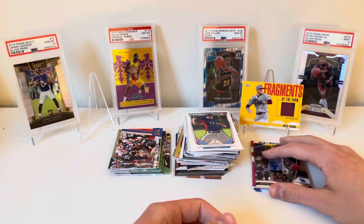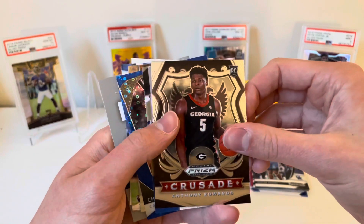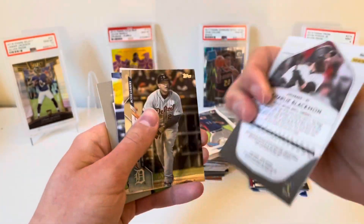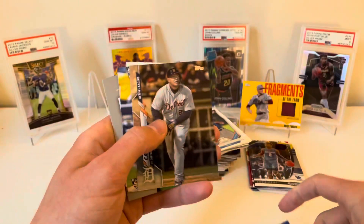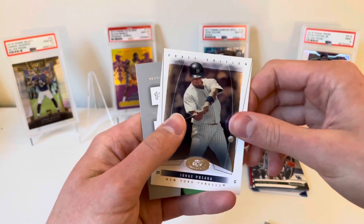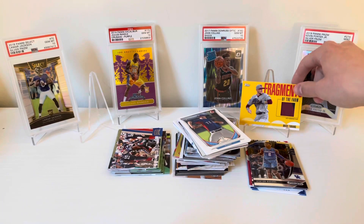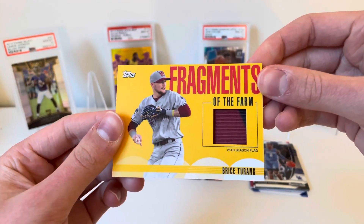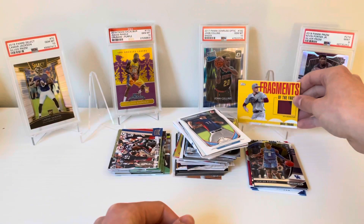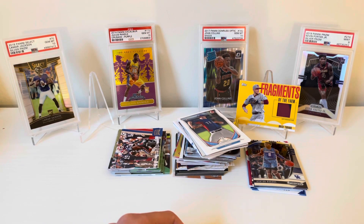Let's go through the hits real quick. We got the Anthony Edwards Crusade rookie, a Peyton Manning from '06 Hot Prospects, Charlie Blackman Blue Fast Break numbered 176 out of 199, a Miguel Cabrera Rainbow Foil, Trent Grisham rookie, Jorge Posada for the PC, and of course our main hit keeping the streak alive — the Fragments of the Farm Bryce Terang relic from 2020 Pro Debut. Nothing super crazy but always nice to get a hit and keep that streak going. Thanks again for tuning in guys, really appreciate it, hope to see you at the next video. Bye guys!